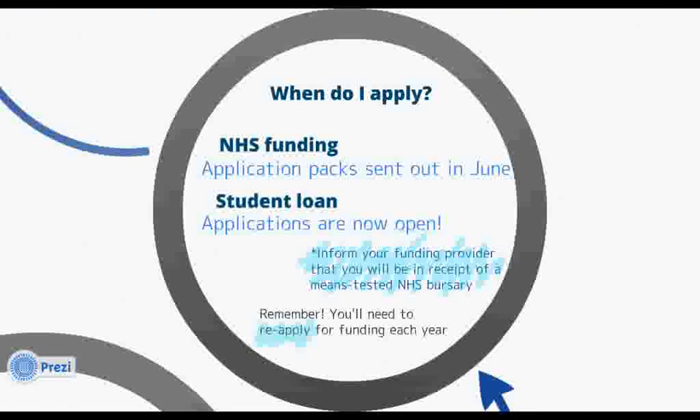For NHS funding, an application pack will be sent directly to you from the NHS Awards unit. This normally happens in June of each year. With regards to your maintenance loan, applications are now open for both England and Wales, and the easiest way to apply is online. It's important to get this done as soon as possible to make sure your funding is in place in time for the start of the academic year. Don't forget to let your funding provider know that you'll be in receipt of a means-tested NHS bursary, as this will ensure you are awarded the correct amount of loan.